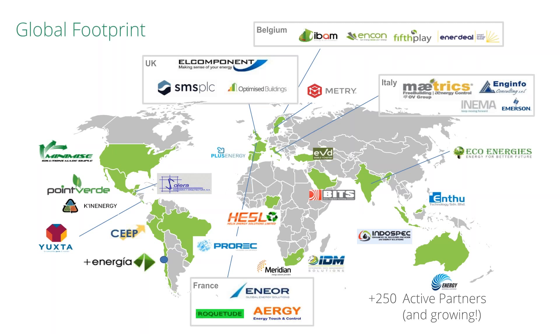The way we work is that we sell our software to our partner network. These partners might be energy services companies, energy management companies, possibly OEMs and utilities. These companies then use our software to provide services to their end customers. We'll show you a couple of verticals later on about where we work.